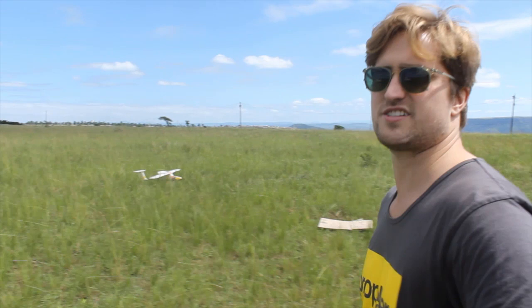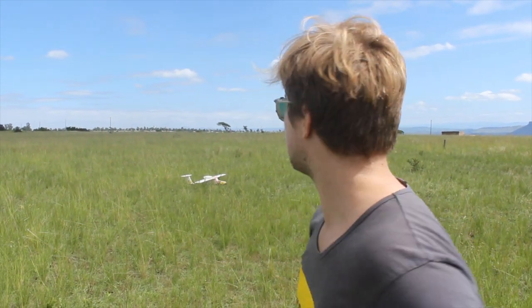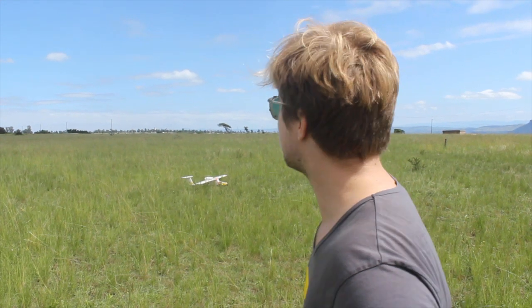The first AeroPoints unit we placed out has been logging now for about 45 minutes, which is sort of the minimum time you want to get into them to get that really accurate data. And obviously by the time Luke gets airborne and does the flight, there'll be plenty of data on all of the units.